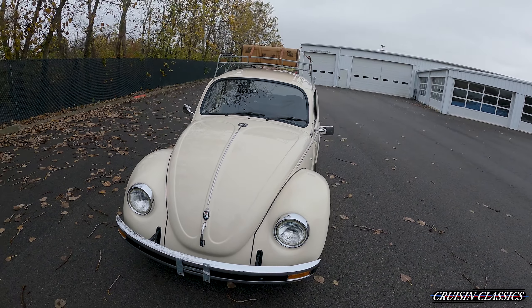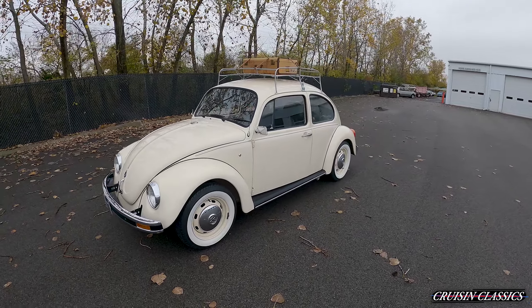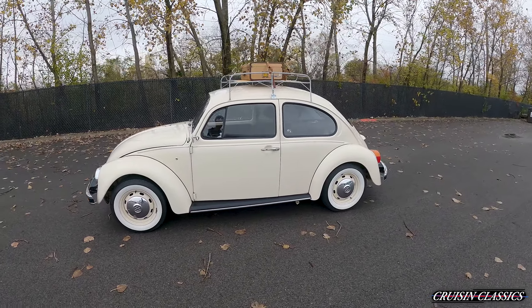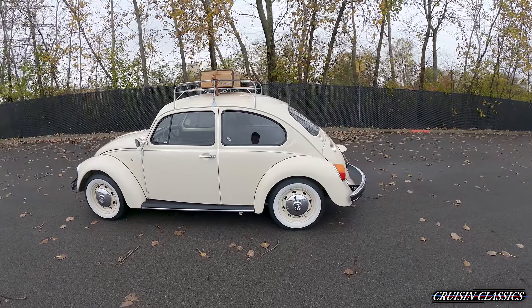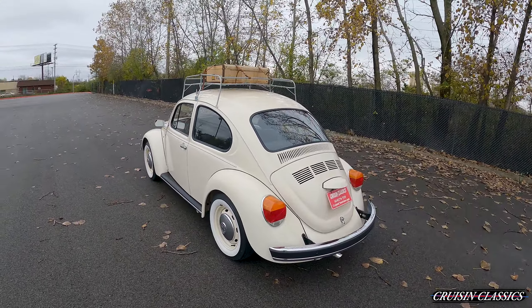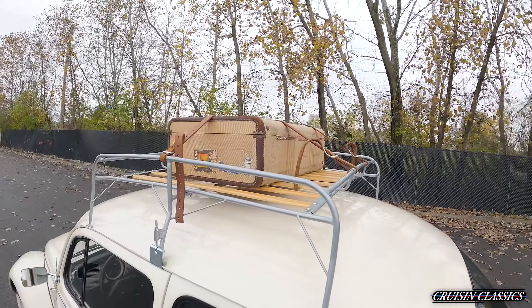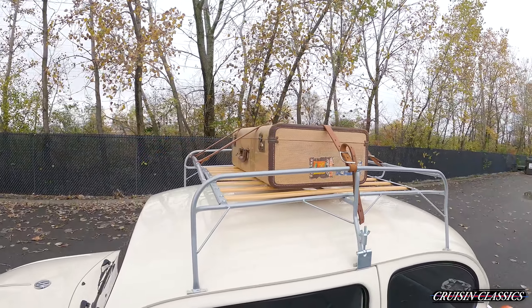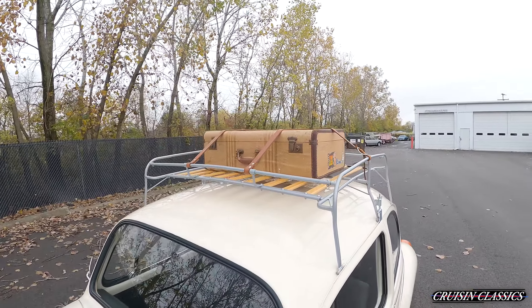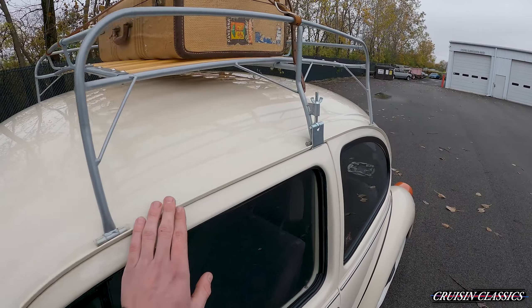This is a very, very cool car, and you're probably not going to have another opportunity to buy one of these. You can see the car has a roof rack slash luggage rack on top as well. It looks like it can be removed fairly easily, and the drip rails are all in good shape.